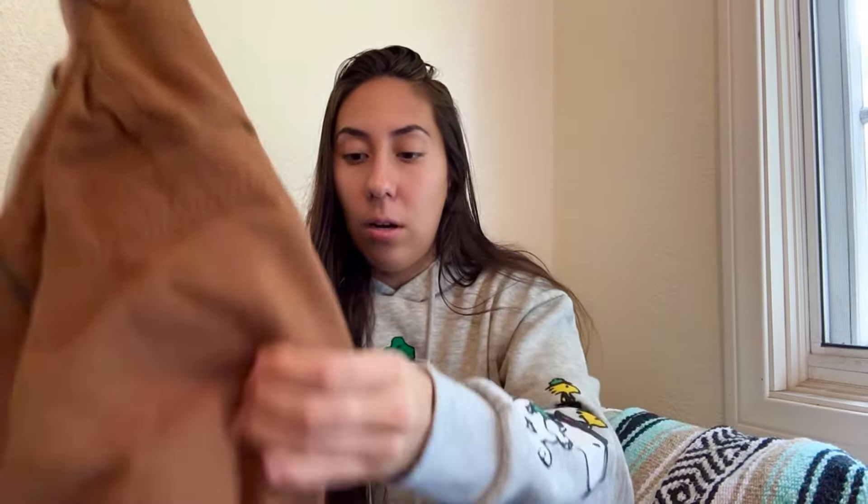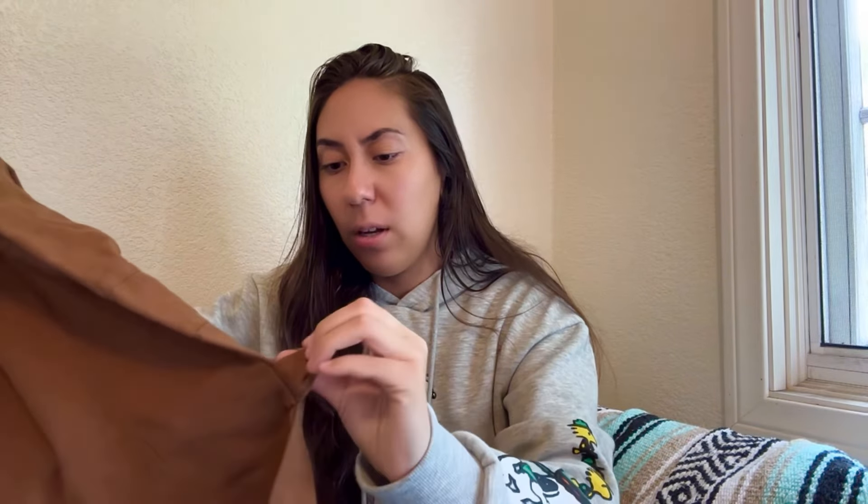Next are some linen-blend cargo pants from Urban Outfitters — a nice material for springtime. There was a tiny bleach spot on them, but I think someone will still want them. Wide-leg cargo pants are really trendy right now, so I went ahead and got them.